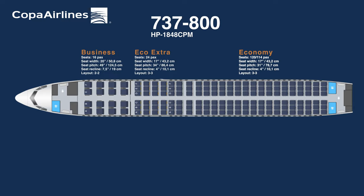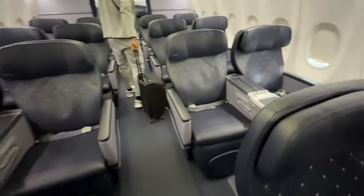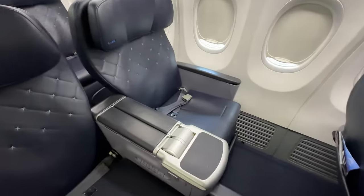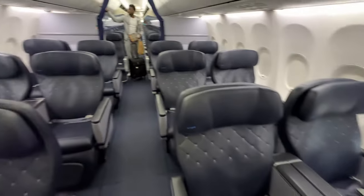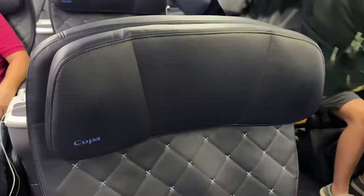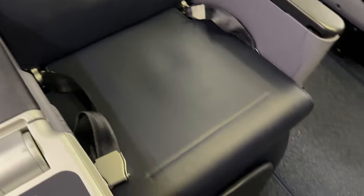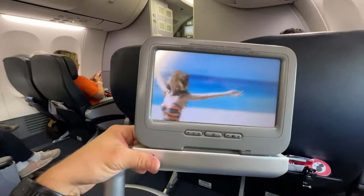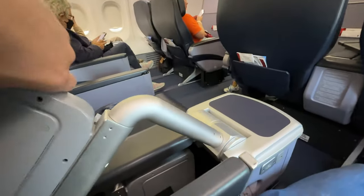While the business class seats on Copa flights may appear aesthetically pleasing from a distance, they are not entirely lie-flat. Upon closer inspection, it becomes apparent that some components of the seats are outdated while others appear newer. The seats have a retrofitted appearance with a pleasant leather-like texture. However, when attempting to raise the IFE monitor, it feels like a step back in time.